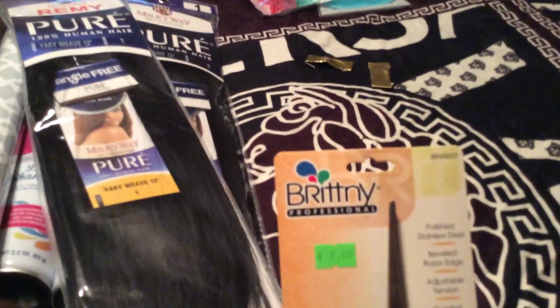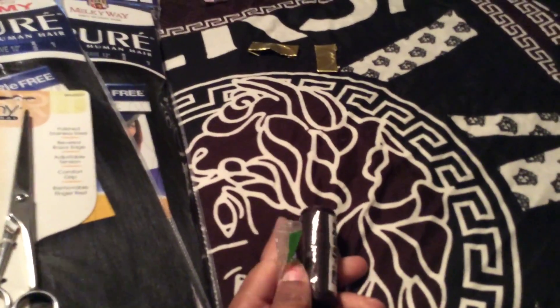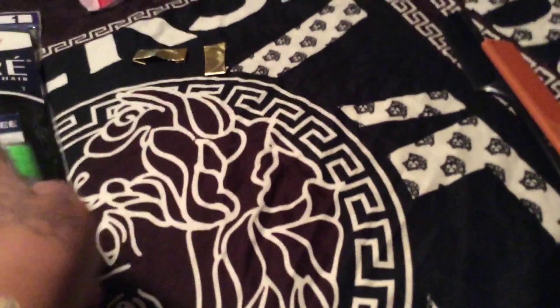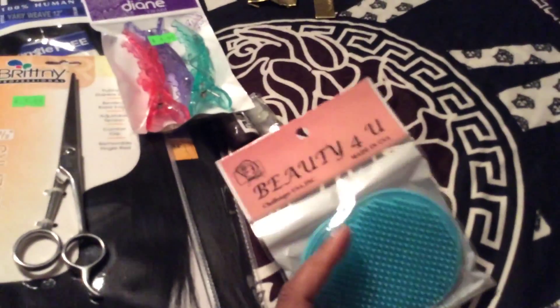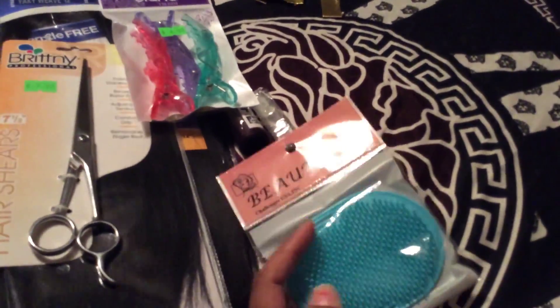I also went to the beauty supply store. Got this from Queenie — just a gel liner from LA Girl. I bought two: one named Very Black and one named Black Magic or something.